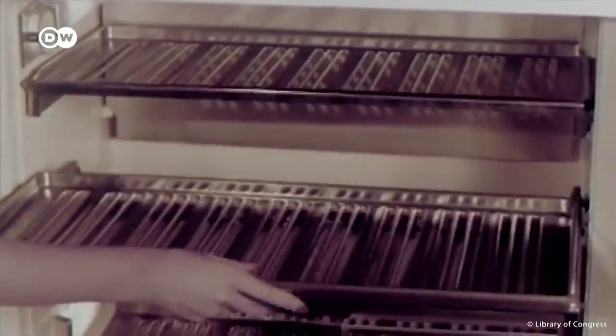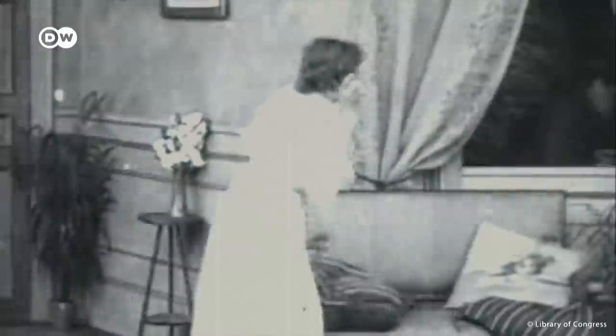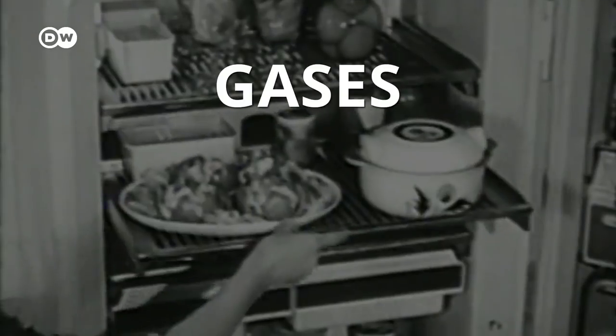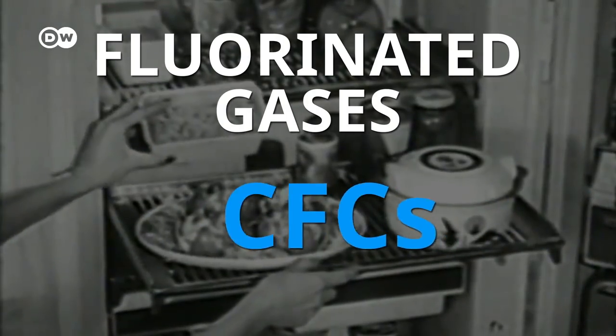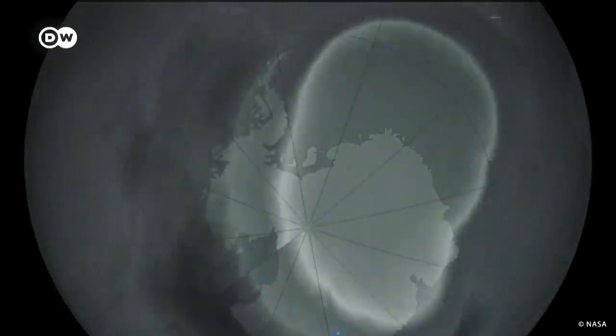Cooling things down has always been tricky, even before we knew about global warming. It all started with ammonia, first used around 1850. But because it can make people faint, it was phased out of home appliances. That's when safer, artificial options called F-gases were developed. The first generation of them were CFCs and HCFCs. They didn't make people faint when they leaked out of faulty fridges, but it turned out they weren't safe for the atmosphere.